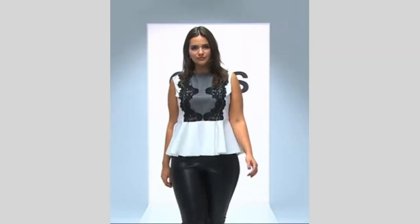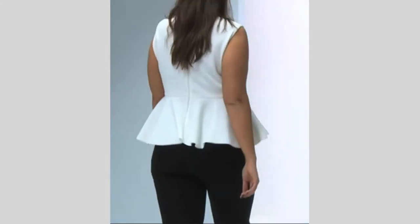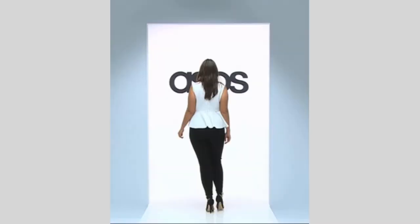Peplum tops are great if you feel self-conscious about your tummy and hips, as it flares out from around those areas creating a smooth line up from your waist.